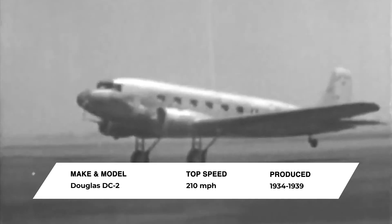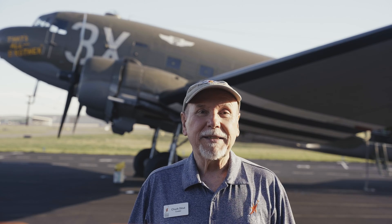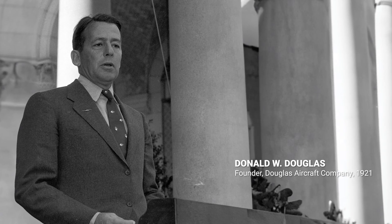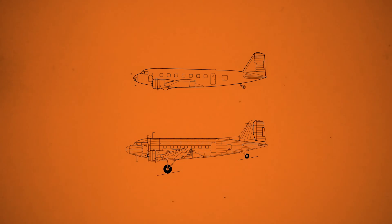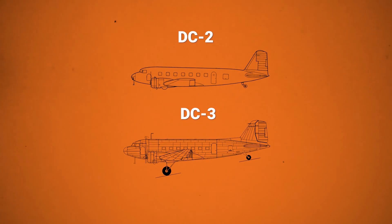It all started with a long phone call. Douglas was producing the DC-2, and sales were good. Several airlines had placed large orders, and Douglas had already built almost a hundred. Other countries were paying Douglas for licensing rights to build DC-2s themselves. The DC-2 could carry 14 passengers, but C.R. Smith, the head of American Airlines, called Don Douglas, the head of Douglas Aircraft, and proposed building a larger version of the DC-2 that could carry 14 people in beds.